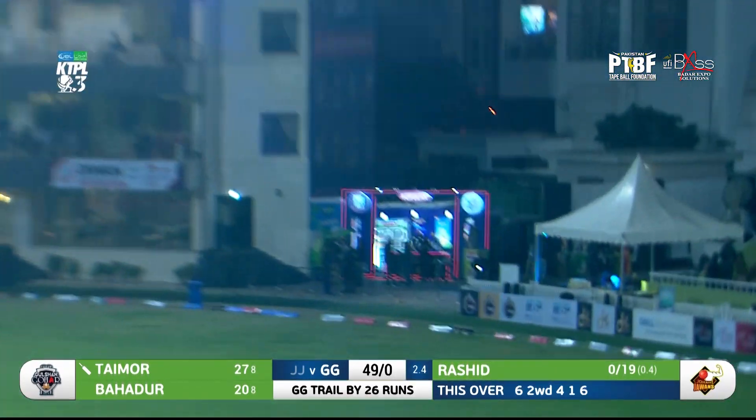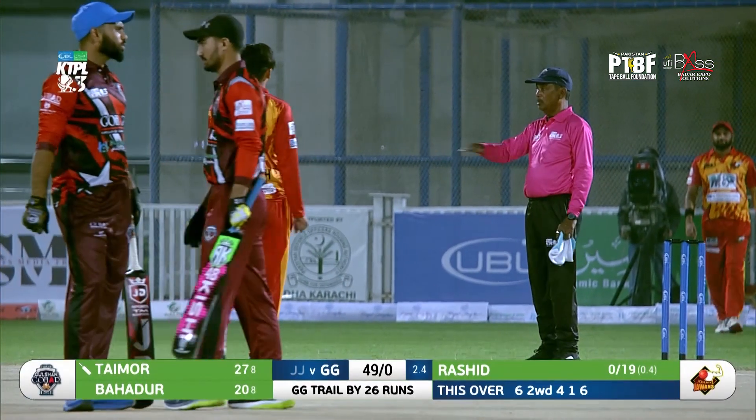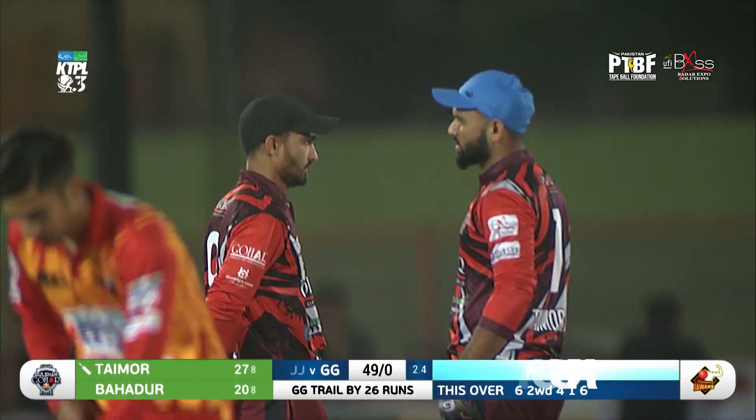Down the leg side, clipped away. One bounce into the fence. There is no stopping him tonight, that's for sure. Fifty also comes up for Gulshan Gawars.